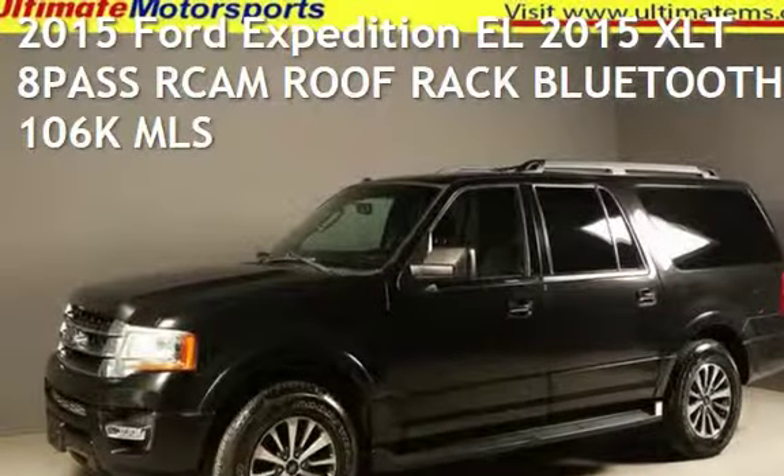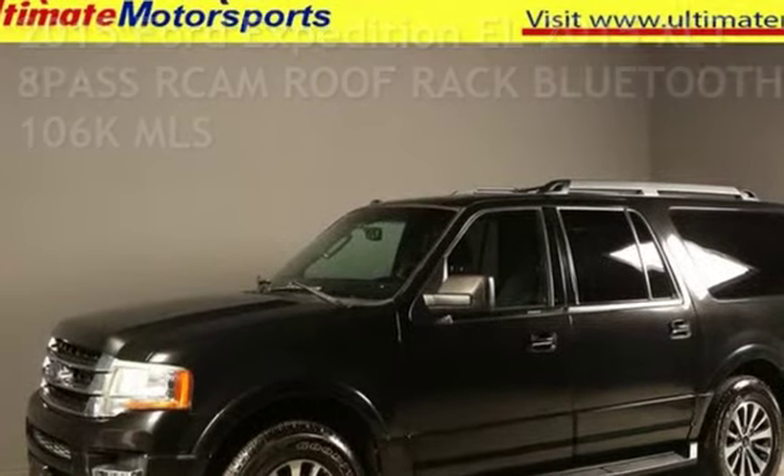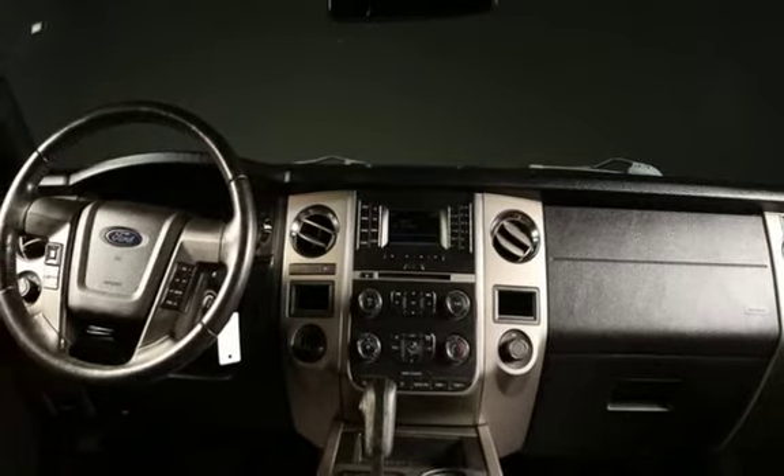Presenting a pre-owned 2015 Ford Expedition EL. This four-door SUV has a six-cylinder, 3.5-liter V6 engine, with rear-wheel drive and an automatic transmission.